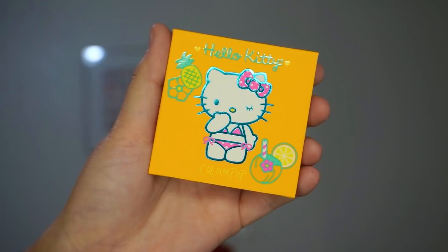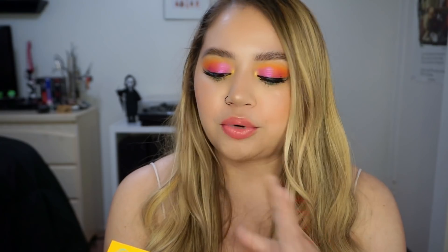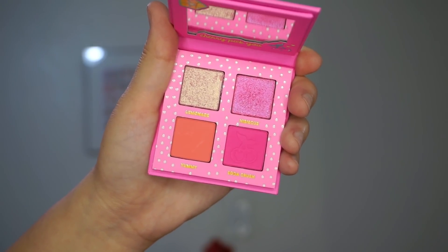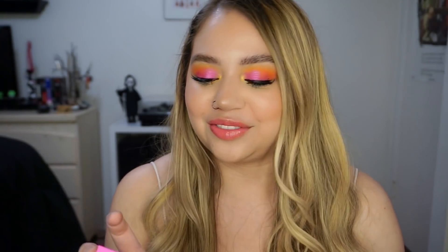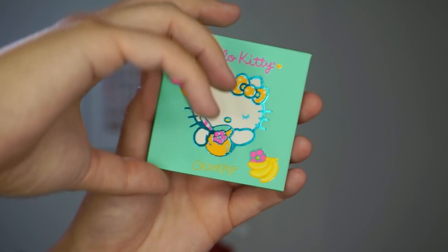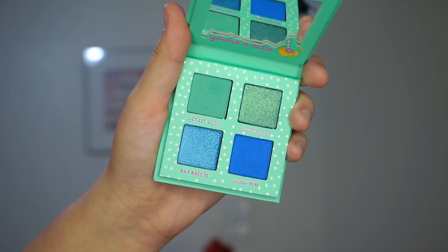Next we have Teeny Kini — Hello Kitty in a cute little bathing suit. You open it up and it's all oranges: two mattes and two shimmers, a brighter orange, a deeper orange, and two orange-toned shimmers. We have Cherry Sweet, which has Hello Kitty sitting down holding a big cherry — again two mattes and two shimmers, a corally pink and a brighter pink. I love this palette. Last but not least, we have Coco Cutie — Hello Kitty holding a little coconut cup. This one is blue, more of a blue-teal turquoise palette, with a teal matte and a brighter cobalt blue shade.